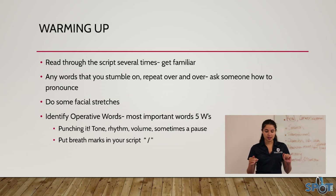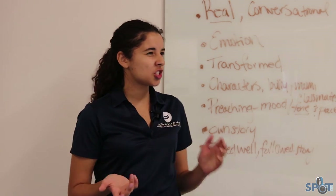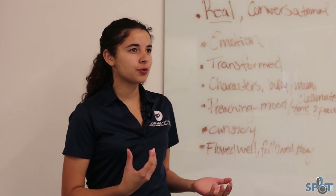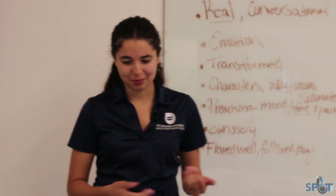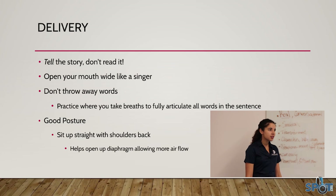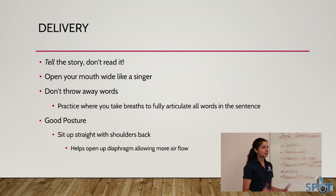I personally love to put breath marks in my script — wherever you take a breath, just put a slash in your script, then read it again and see if those slashes change. Read it three or four times to see where you tend to take breaths. That way, when you go into the booth and get nervous, you have a reminder of when to breathe. While recording, tell the story — don't just read it. Especially for an audio commentary, it's your story and you want people to feel the way you felt going through the situation.